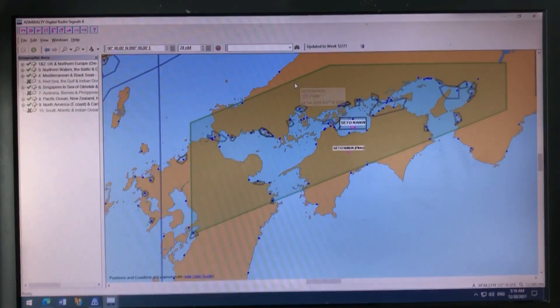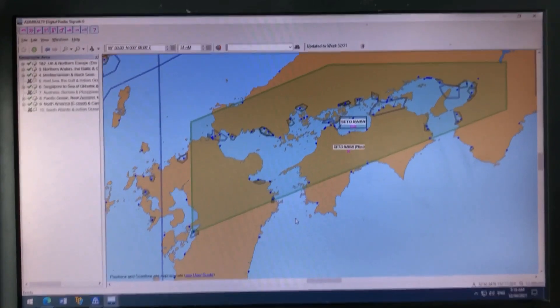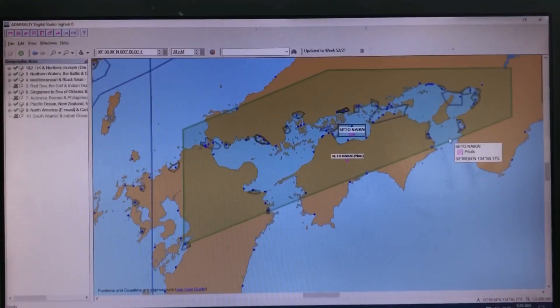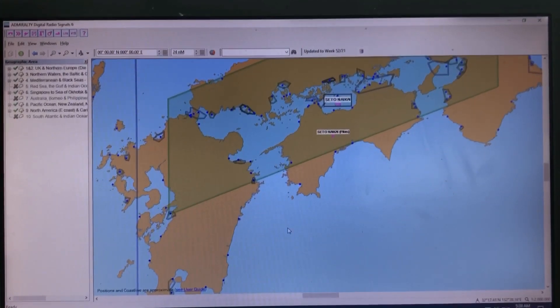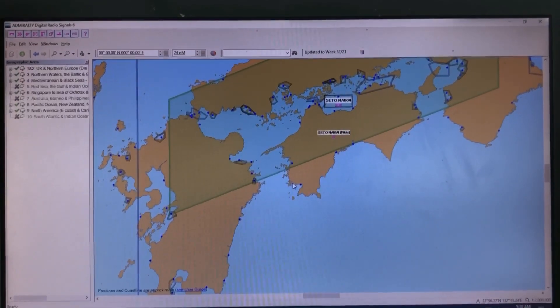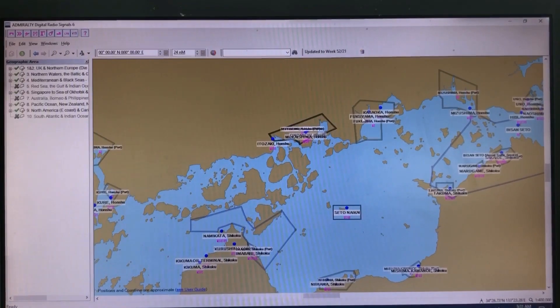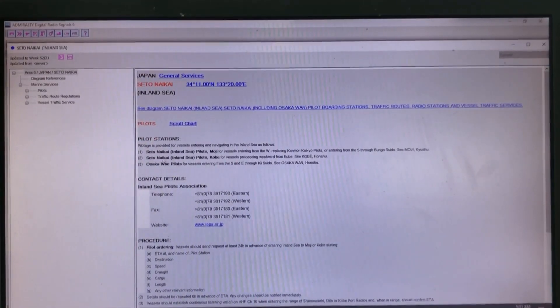I will pause this introduction and merge it to each video. One video will cover entry through Bungo Suido, another through Kanmon, and another through Ki Suido. For the first video — vessels entering through Bungo Suido, taking my example of a previous passage to Fukuyama — the port guide clearly says 'see Seto Naikai.' Seto Naikai inland sea pilots Moji for vessels entering from the west via Kanmon Kaikyo, or entering from the south through Bungo Suido.